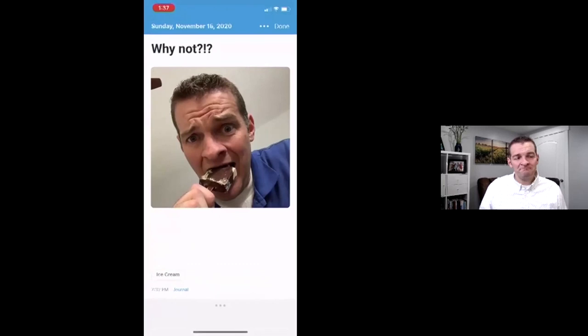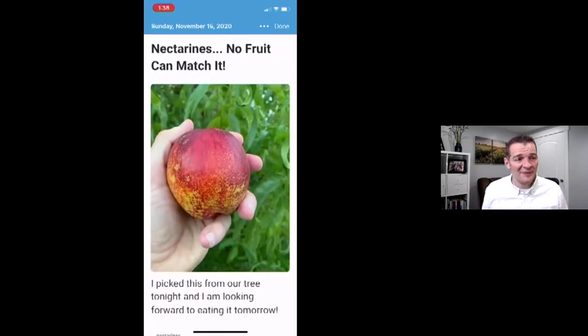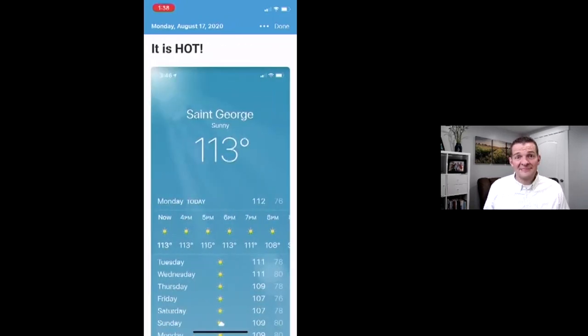Let me show you a couple of journal entries. This is an example of something really short — apparently I was not having the best day or it was just one of those days I needed an ice cream bar, so I did that, labeled it 'ice cream,' with a picture of me eating one. I look for important parts and aspects of my life — what do I want to remember? For example, I love nectarines. We have this goofy nectarine tree that I almost yanked out years ago, and it produces the absolute best nectarine I've ever had in my entire life.